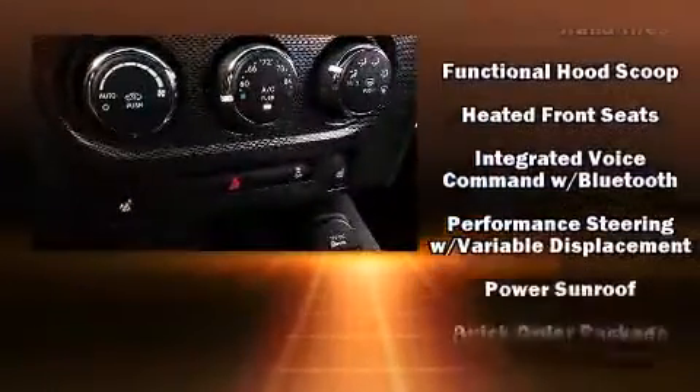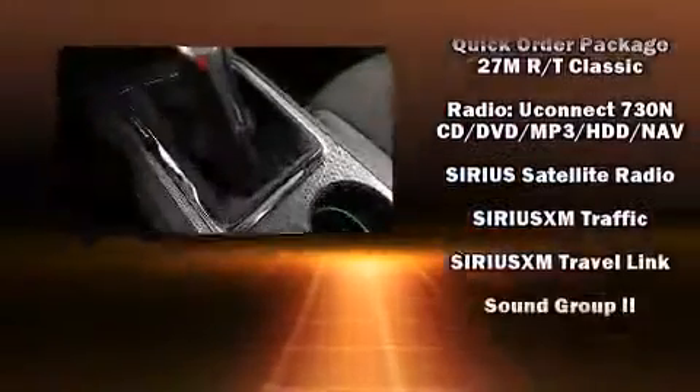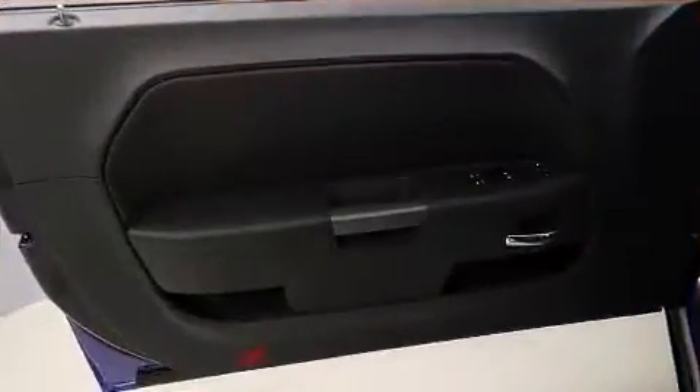Dodge also prioritized safety and security with features such as dual front impact airbags, ignition disabling, and four-wheel disc brakes with ABS. Brake Assist technology provides extra pressure when applying the brakes.